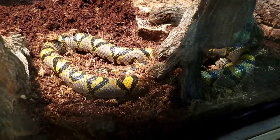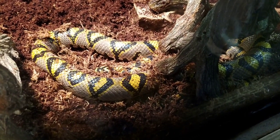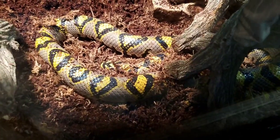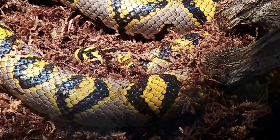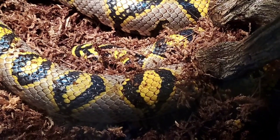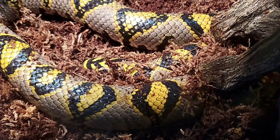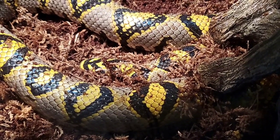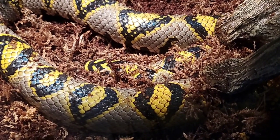The first one is our mandarin rat snake. This guy is from Asia like all of our other animals. They live in forested areas and they eat rodents in the wild and also here at the zoo. These animals prefer a cooler temperature, which is good for us here in the Chicagoland area, although all of our reptiles do have heat lamps and heat sources so they can choose the temperature they want to be in their exhibit.